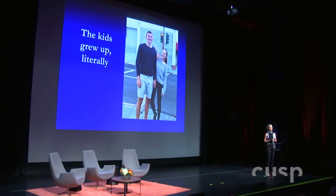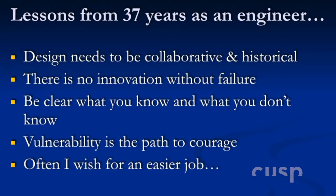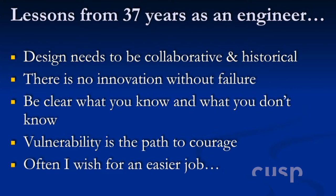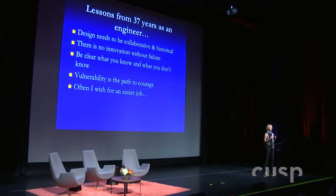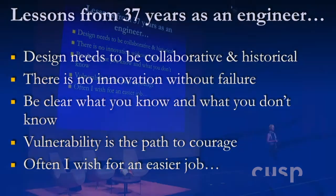My daughter is almost six feet tall, my son is seven feet tall. This is the other part of the energy. I've learned a lot in the 37 years that I've been an engineer, and I'm learning a lot right now. My job right now is really hard — bringing a new technology into such a historical industry and breaking out into water pipes is hard. No matter what you're inventing, the design needs to be collaborative and historical, and this is why partnering with a turbine company is so important — I have to tap into that history. I've failed a lot, often and hard, but there's no innovation without failure and I'm comfortable with that now.